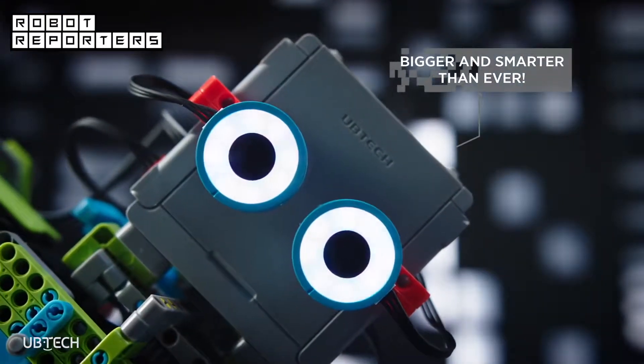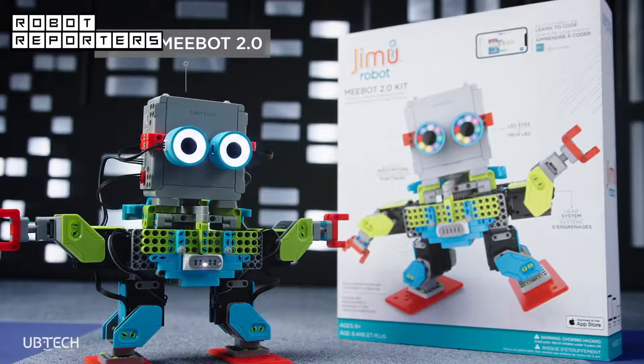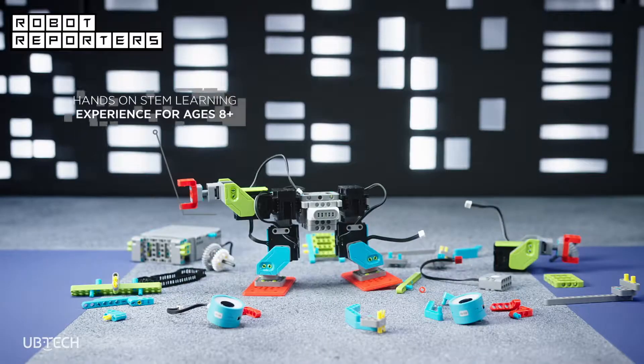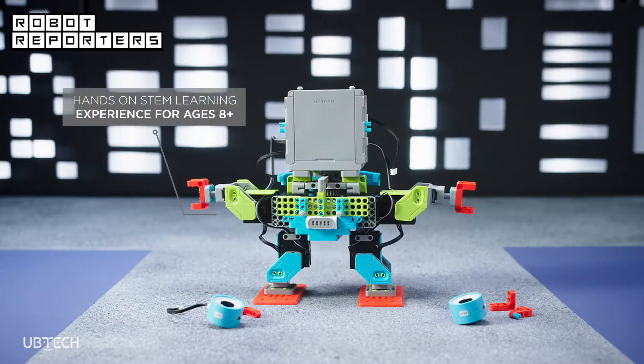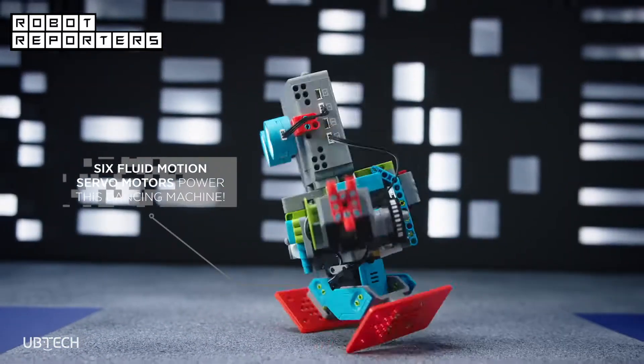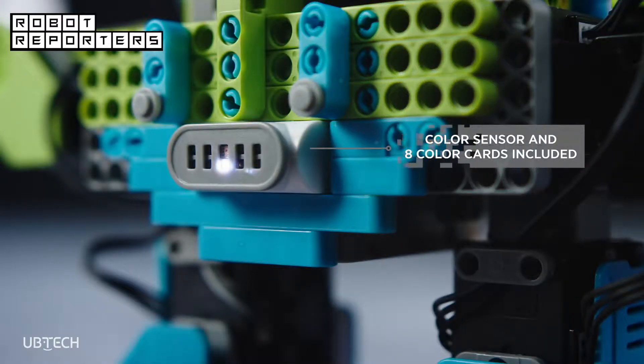Say hello to MeeBot 2. The upgraded MeeBot is an educational robot that can help kids learn more about creating, coding, and engineering. MeeBot provides a fun, interactive STEM learning experience. The block-based robot is intended for children aged 8 years and up.